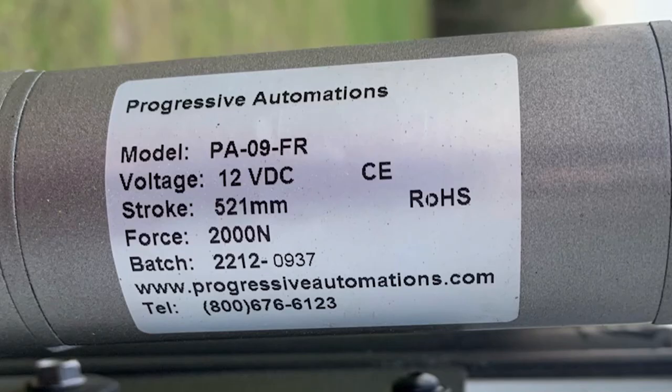We thought this was important information because a lot of people are asking about us on Facebook and Instagram and stuff like that. So we figured we'd throw together a quick video on it. We'll put some information down in the description below — who we called, what we got, picture of the label for serial numbers, model numbers — and maybe we can help somebody else out. There are a lot of people that have been having issues with the actuators — like everybody. If you have an actuator, you're having an issue, and if you're not having an issue, you're going to.